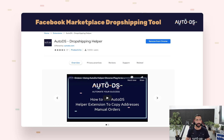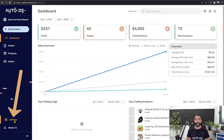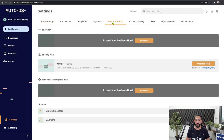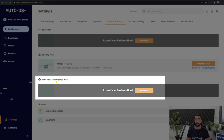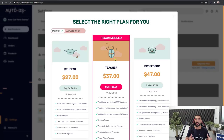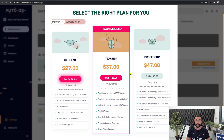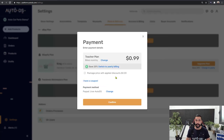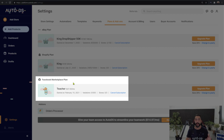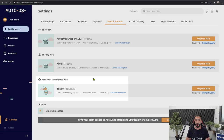Once you install it, head over to the AutoDS platform. On the left side, click on Settings and then go to Plans and Add-ons. Scroll down to the Facebook Marketplace plan and click on Buy Plan. We're adding the Facebook plan to our AutoDS account so we can start the automation process. Choose whichever package is good for you, confirm the package settings, and now you'll have a Facebook Marketplace plan available under your plans and add-ons.